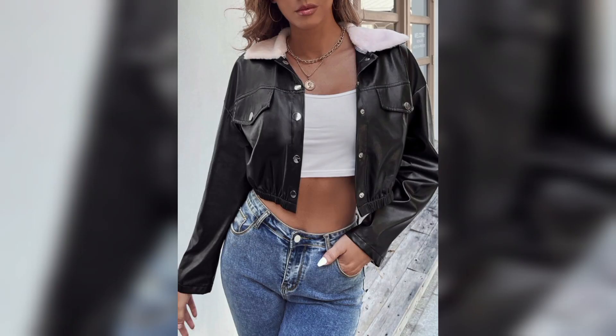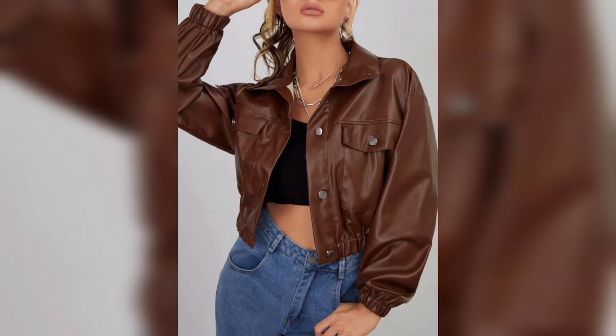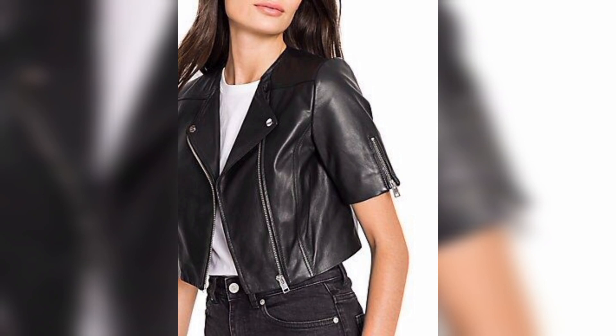So whenever she wears that jacket, she is confident, she looks cool, she looks great.